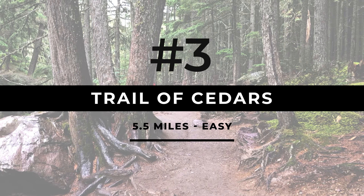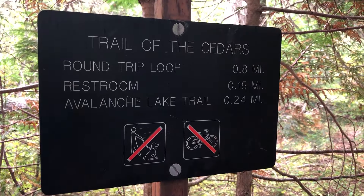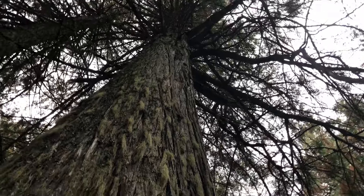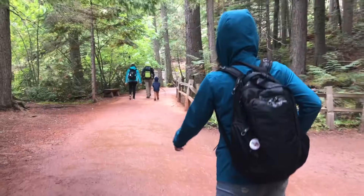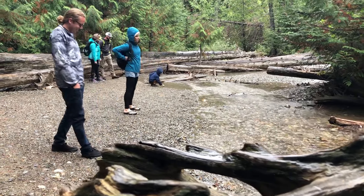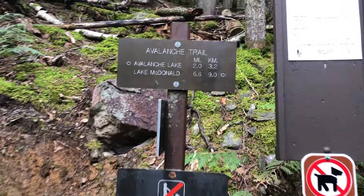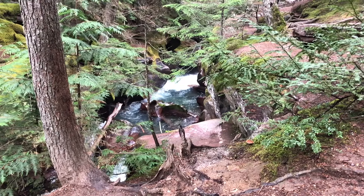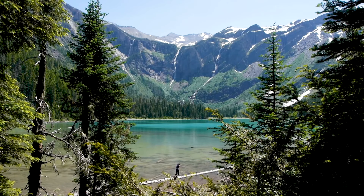Last of our easy hikes is the Trail of Cedars — a nice relaxed loop just 0.8 miles long. It's entirely boardwalk and is wheelchair accessible, taking you through towering cedar forests and past the yawning avalanche gorge viewpoint. It's located conveniently right on the Going to the Sun Road, and like our other easier hikes, it gets pretty busy pretty quickly. If you want to make this hike a little more difficult and longer, I'd definitely recommend extending it with a side detour to Avalanche Lake. You're now looking at a total distance of about 5.5 miles there and back, with more ups and downs along the way. Avalanche Lake is super pristine and beautiful, plus it's way less busy.